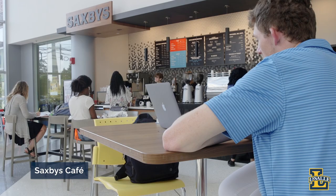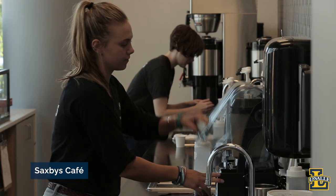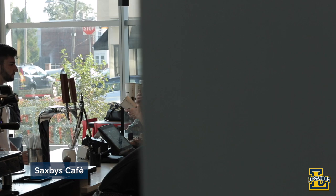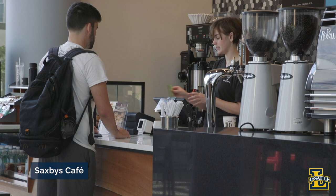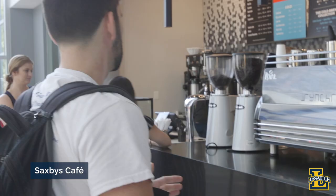Directly across from the Trading Room is our student-run Saxby's Cafe. Each semester, a new student cafe executive officer is chosen to run the branch, which is completely staffed by their peers. The cafe is one of our dining options on campus where students can grab a quick bite and take it with them to class or to their room.